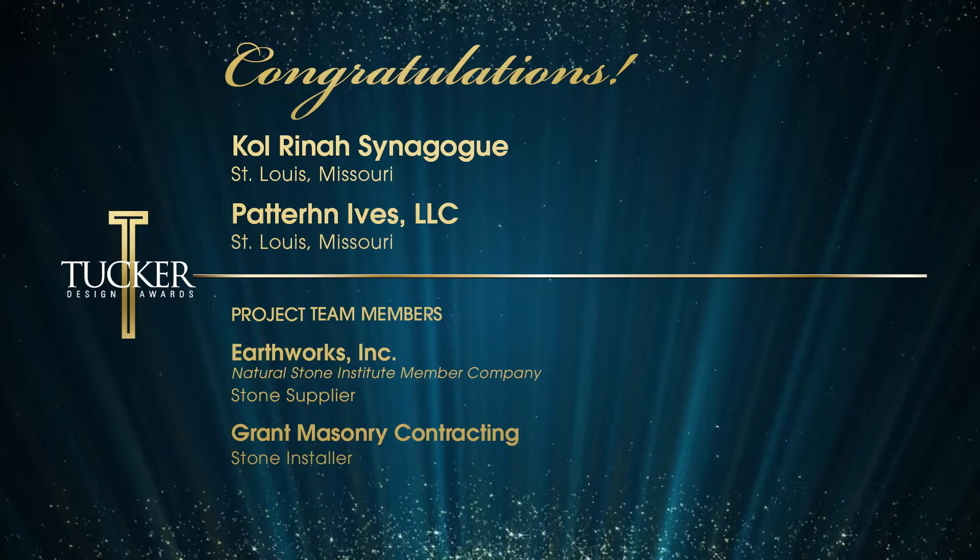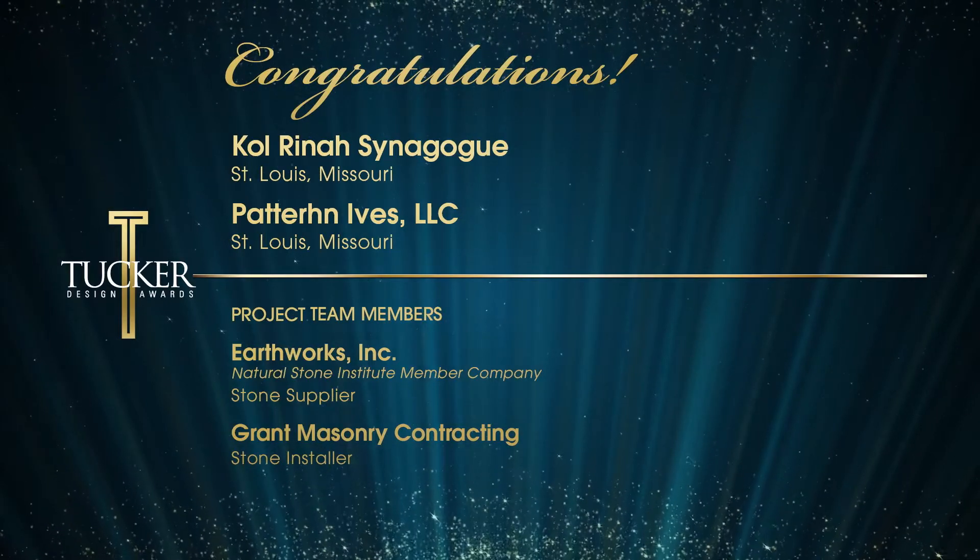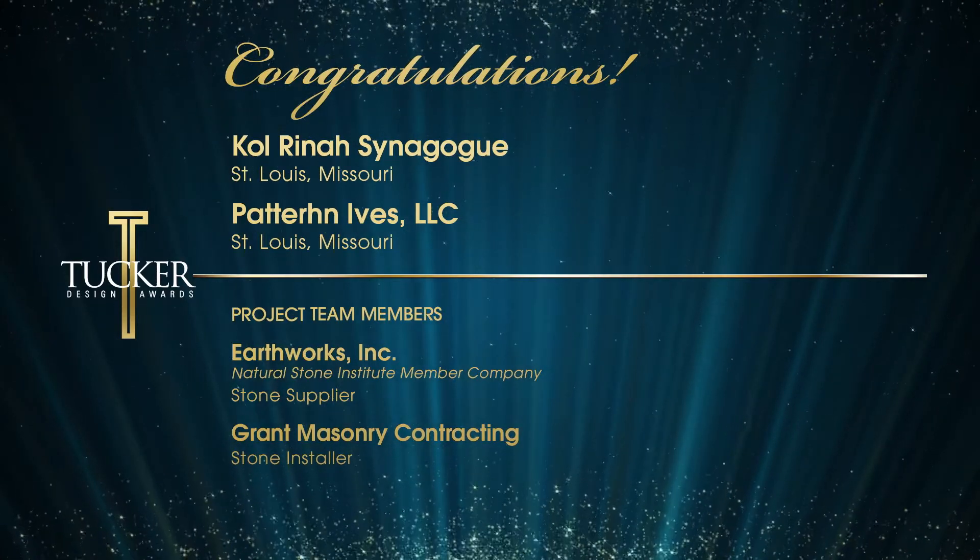Congratulations to Pattern Ives LLC. The Natural Stone Institute would also like to congratulate Earthworks for their involvement.